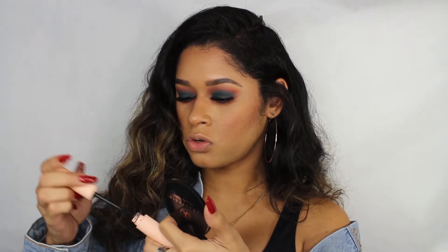Okay, so now I did my lower lash and it looks so good, I'm loving it. Now I'm gonna apply some mascara on my lower lash, using the same Maybelline Total Temptation mascara to get this lower lash popping.